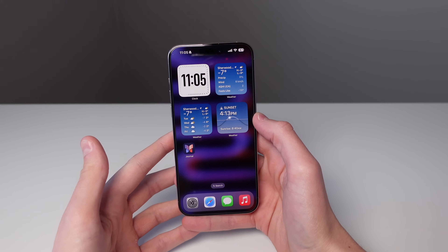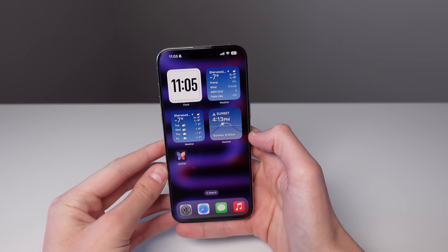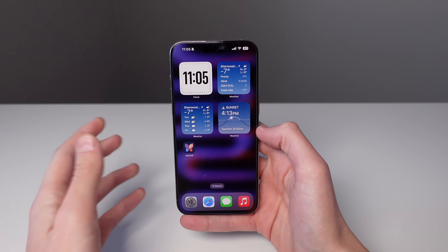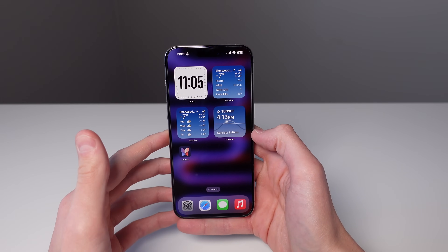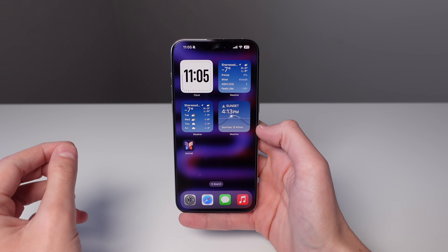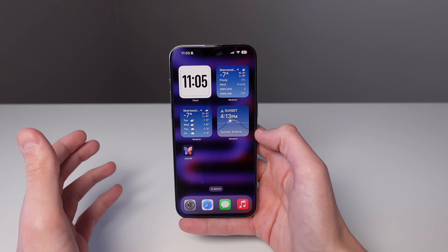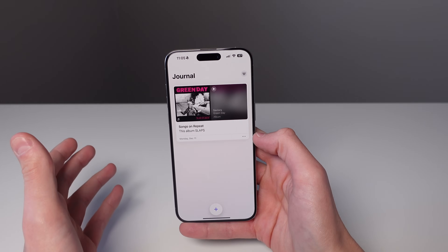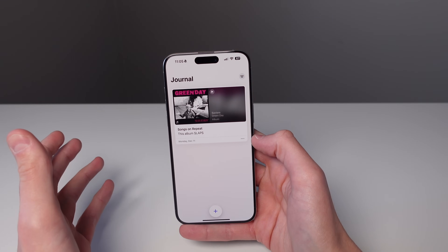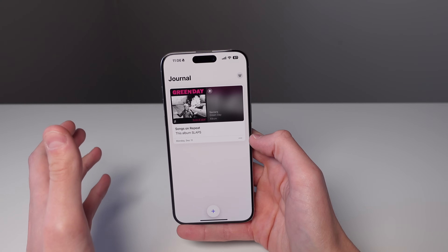First up is an all-new application called Journal. Apple was previewing this application way back in June, and we finally have it available on the iPhone in December. Apple is saying that journaling has links to mental health benefits, such as reducing stress and managing anxiety, and this application allows you to make journal entries with photos, videos, and even Apple Music history, along with a bunch of other media as well.